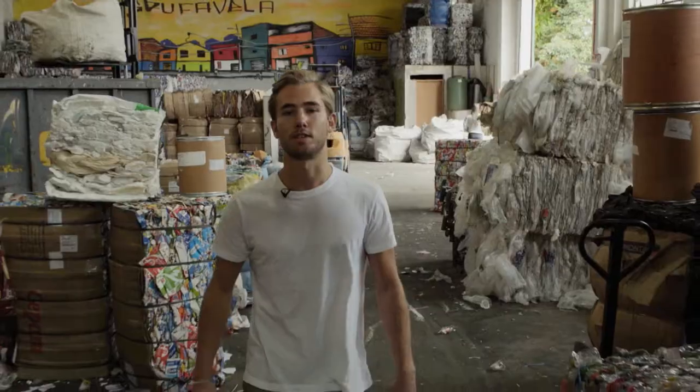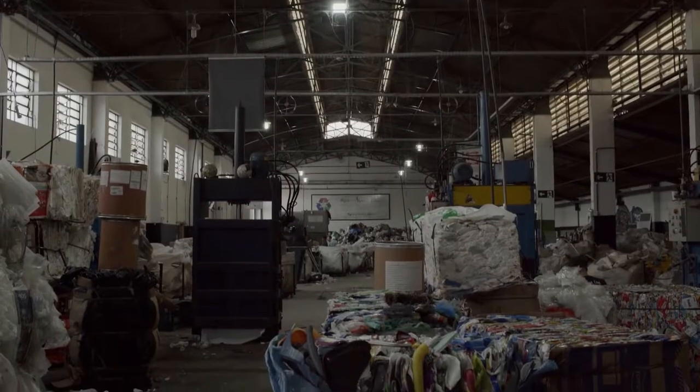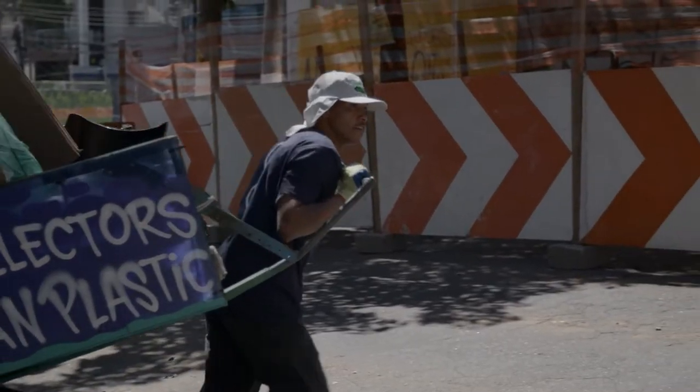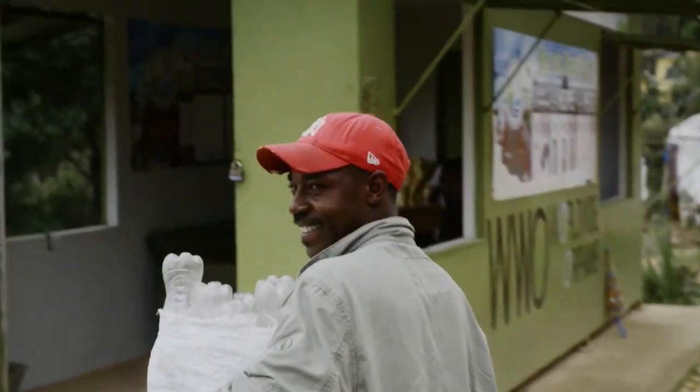Like here, in the favelas of Brazil, at a new plastic collection centre, funded by our partners, the Plastic Bank. By investing in these locations, we're turning the tap off ocean plastic. We're also investing in people, tripling the amount locals can earn, creating a long-term ecosystem of recycling rather than a one-time impact.